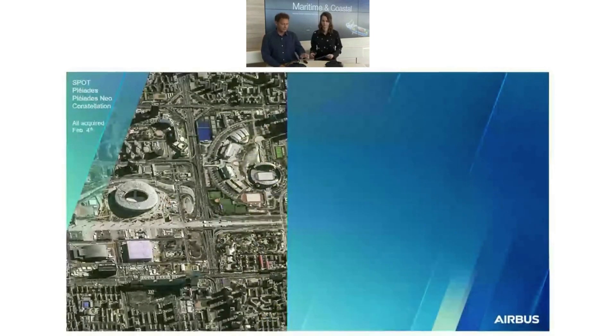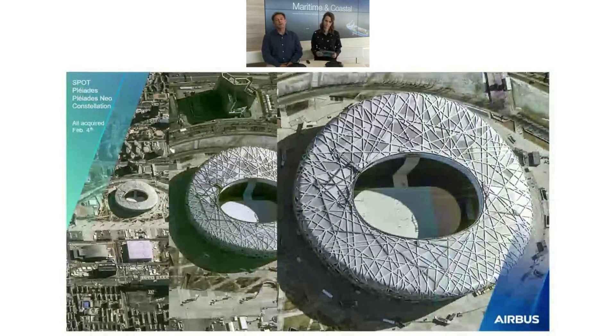Yes, we can illustrate that through these images. On the left side, we have Spot 6 and 7 from our constellation, shooting the Earth at 60 by 60 kilometers — you can see the Beijing stadium there. It's a very nice sensor for an overview. But you always want to zoom in, so you can zoom in with Pleiades at 50 centimeters. And now, thanks to Pleiades Neo, you can zoom in further and see all the details of the stadium — you can even see people walking inside. This constellation is really made to give you a different point of view.